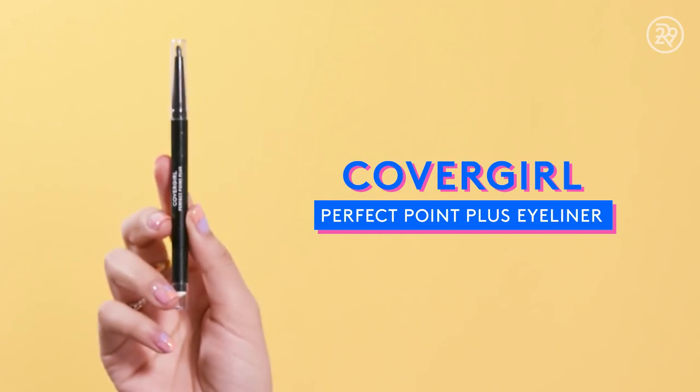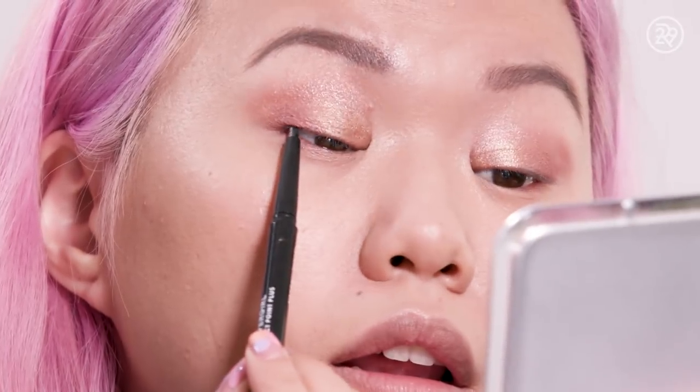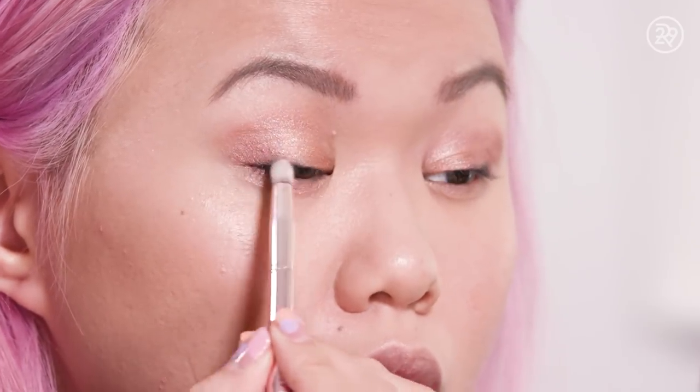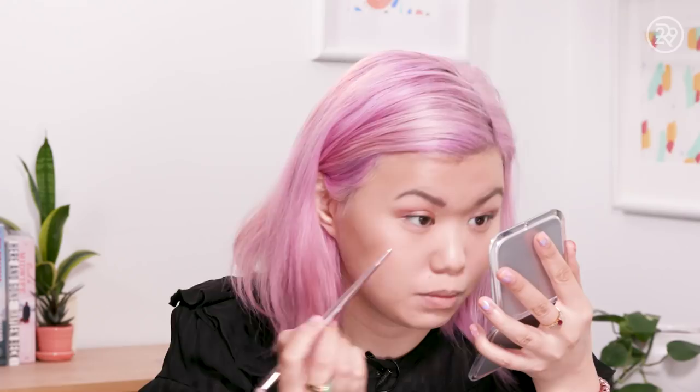The next product on the list is the CoverGirl Perfect Point Plus eyeliner in black. Because I'm wearing so much eyeshadow, I'm going to stick to wearing this eyeliner just in my tightline, maybe a little diffused on my lash line, but nothing too crazy because I don't want it to be too intense. The eyeliner from my top lash line is already transferring, so by the end of the day I might have a very smoky eye. Oh my gosh, it blended so well.